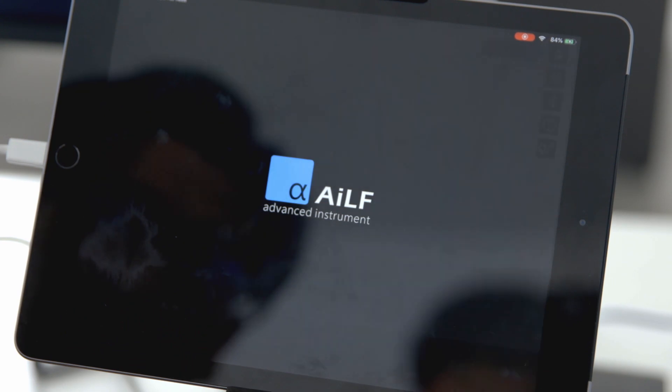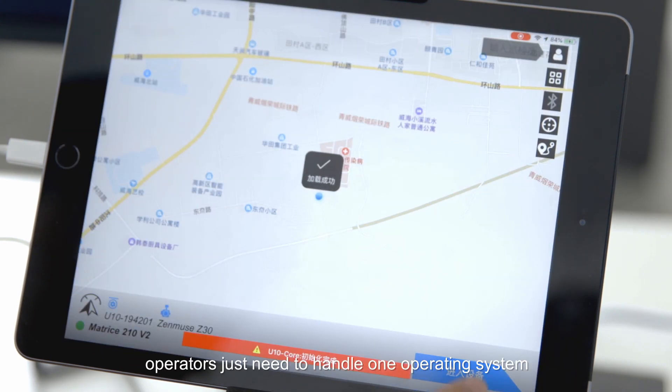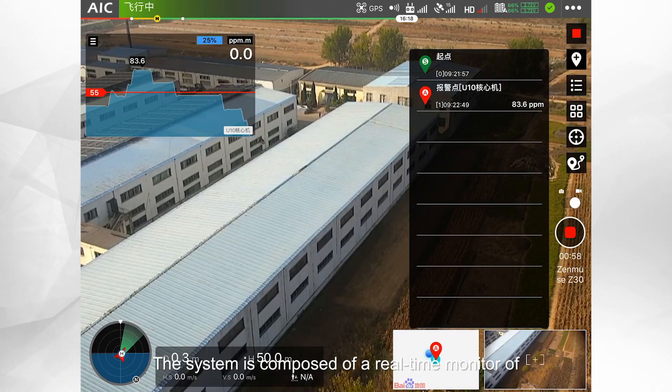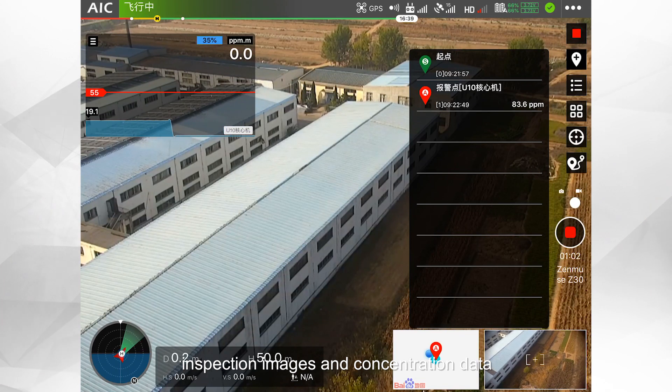Combining with Alpha-1, the fully integrated inspection app, operators only need to handle one operating system to complete both flight control and leak detection. The system includes a real-time monitor of inspection images and concentration data.